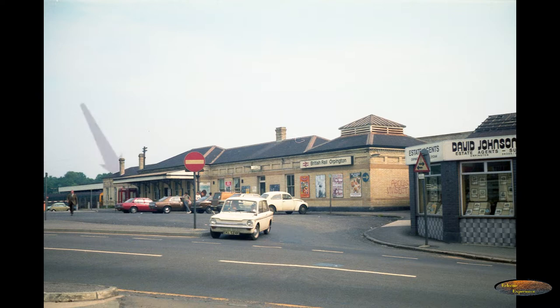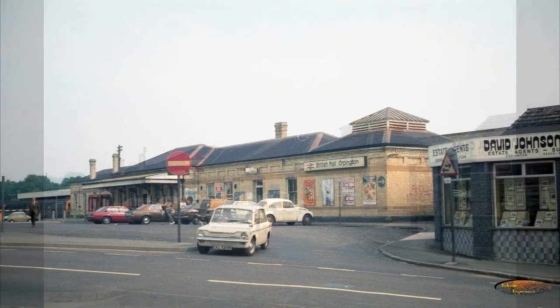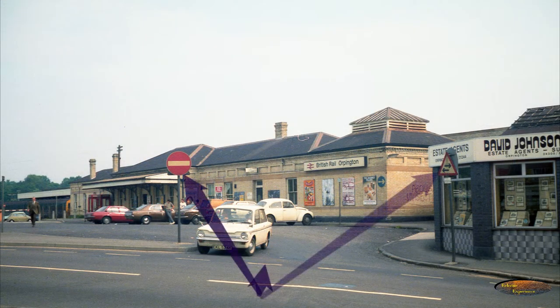There were no mobile phones in the early 1980s, so the phone boxes highlighted were in significant demand. Although the station buildings are mainly the same, the roof on the end wing has been changed and the British Rail Orpington sign has been replaced with a Southeastern one. Also notice the graffiti — this star was commonly seen on walls in the 1980s. Although there is still a no entry sign, most of the road layout and signage has been updated with more designated areas such as for taxis.